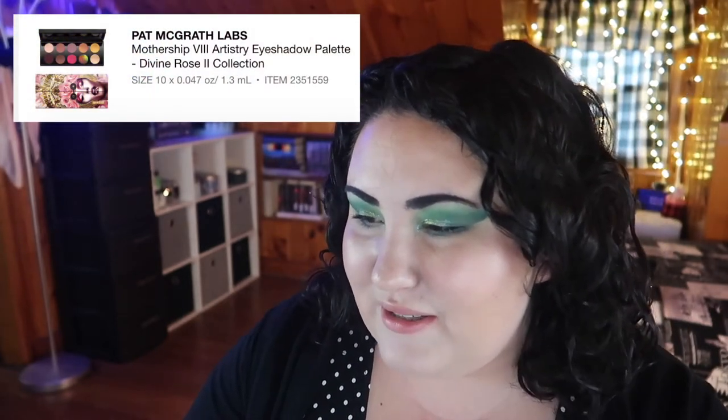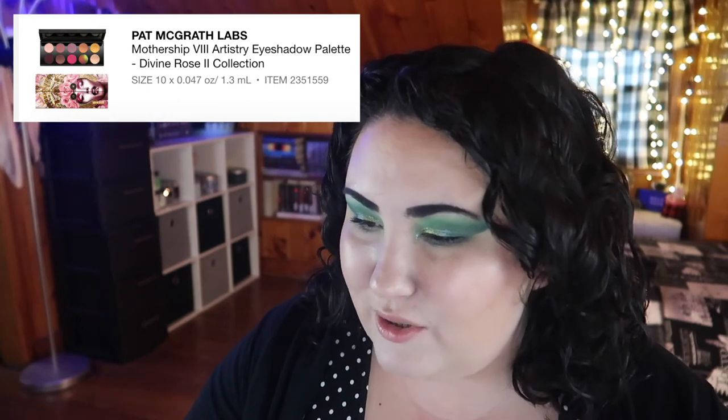Next, if money was no option, I really wanted to get a new Pat McGrath palette — specifically the Pat McGrath Labs Mothership VIII: Divine Rose II eyeshadow palette. I heard the duochrome and the shimmers in this palette are just stunning. I do have one of the mini Pat McGrath palettes, but I kind of want to try one of these bigger palettes. Out of the entire Mothership line, this is the one I'd try — it's $125.